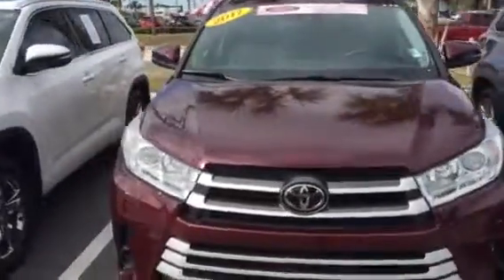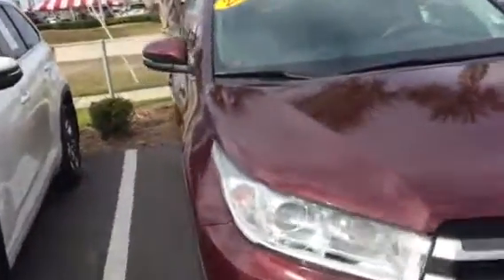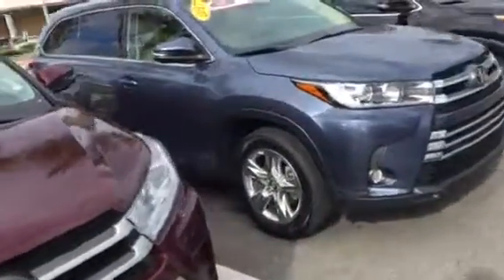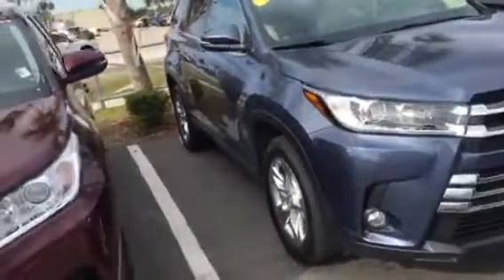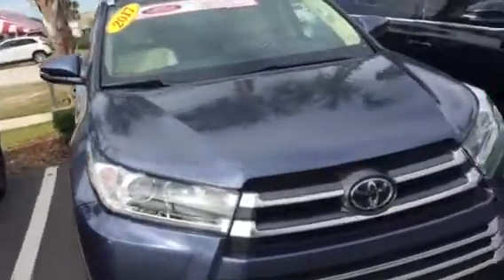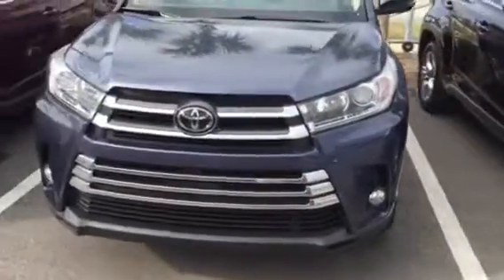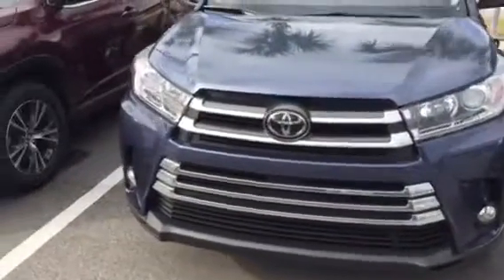This next one is a 2017 XLE. Like I mentioned, the XLE will pretty much have all your options that are available on the Limited, except a few small things here and there — such as cool seats and heated seats on the Limited versus just heated seats on the XLE, and bird's eye view — little small things like that.